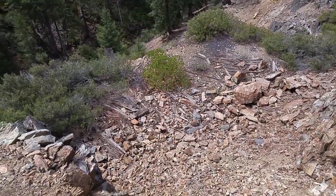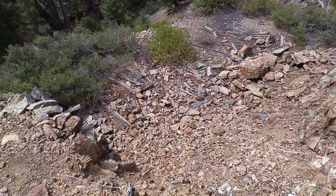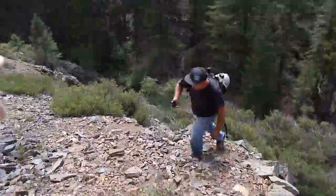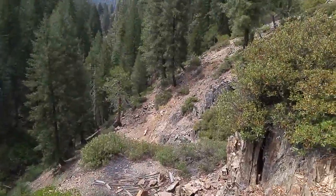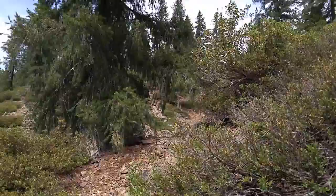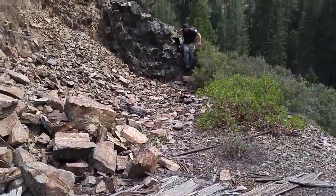We've been here before but this time we noticed something new — there's obviously some sort of structure here and we have no idea what it was, but presumably it was connected to the Comet mine somehow. There's another mine nearby called Gardner's Point but that's a ways up over the ridge, so we don't know what this was, but it's interesting all the same.